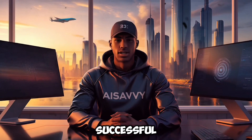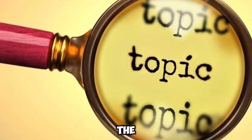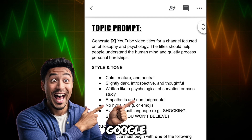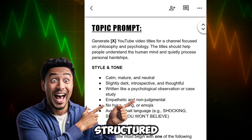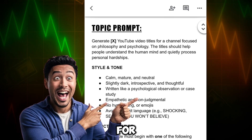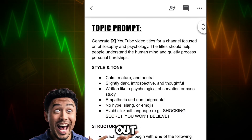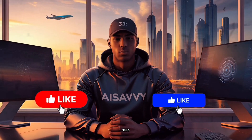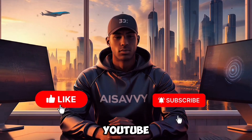The very first step in creating successful YouTube videos is choosing the right topic or title, because if people don't click, nothing else matters. I've created a ready-to-use Google Doc with proven topic prompts and script prompts specifically designed for this niche. These prompts are structured to help you generate high-click, curiosity-driven YouTube titles and engaging scripts that increase watch time and audience retention for faceless AI channels. You'll find the link in the description below. And if you've made it this far, consider hitting the like button — it signals to the algorithm that this content is valuable.